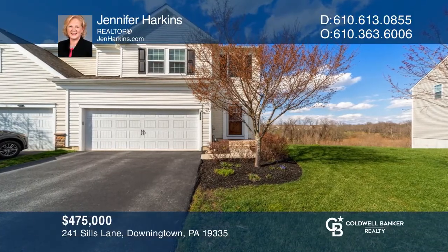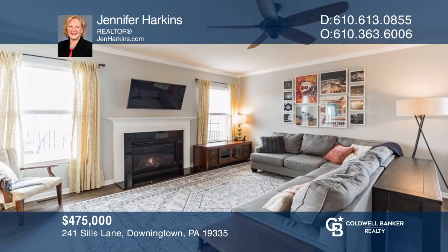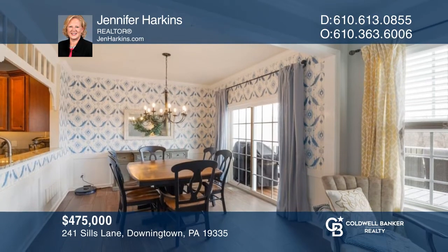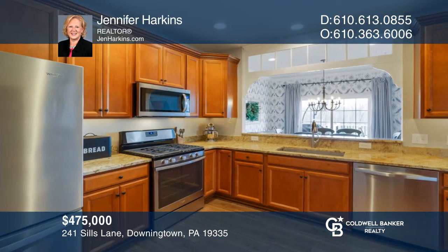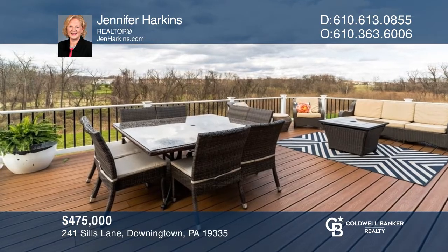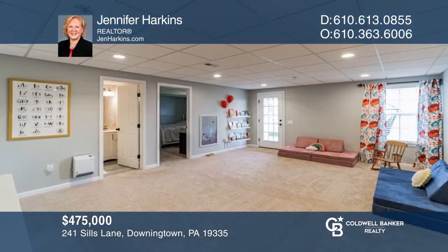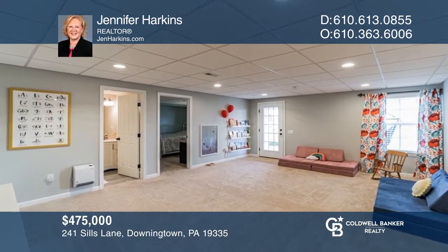This superbly located end-unit townhome offers a smart layout, wonderful outdoor space, and a carefree lifestyle. The interior boasts four bedrooms, three and a half bathrooms, a fireside living room, a dining room with sliders to a fabulous deck, eating kitchen with granite counters, and a fully finished lower level. Make your dream home a reality by calling Jennifer Harkins.